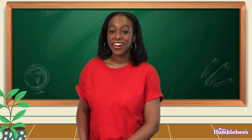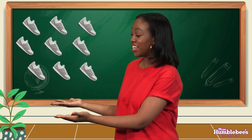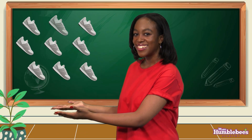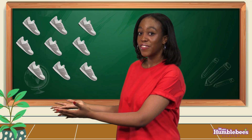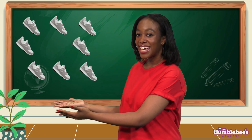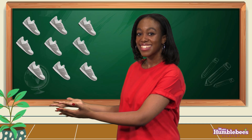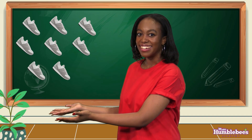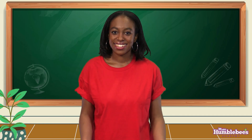Let's count the shoes on this picture. Ready? One, two, three, four, five, six, seven, eight, nine! Nice work! Nine shoes!